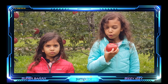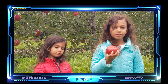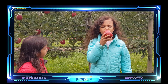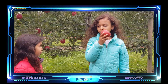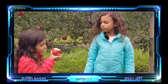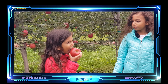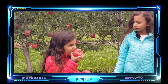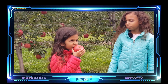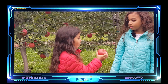Some apples are more crispy than others. Some are more sour, some are also more crunchy. Would you like to try some? Yes please. It's a big apple. Yeah. Do you like it? Yeah.